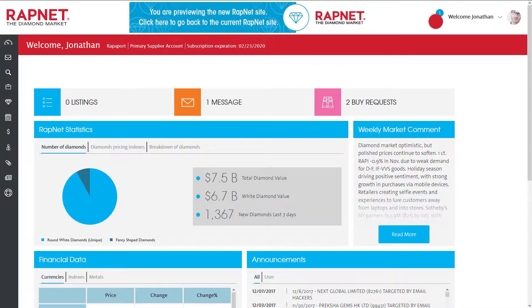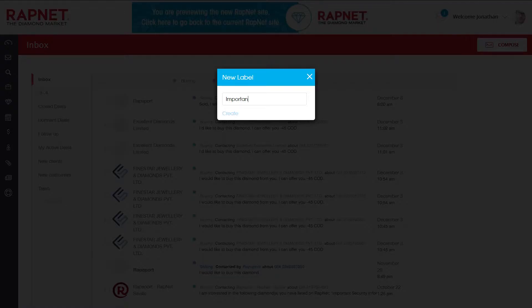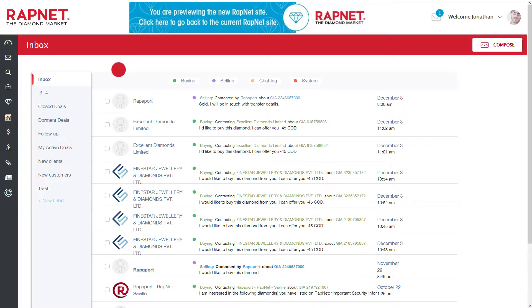Click here to open your inbox. You can organize your inbox by using labels. RapNet has defined some labels for you: buying, selling, chatting, and system messages, but you can also create your own. Click on any of these labels to display those type of messages only.